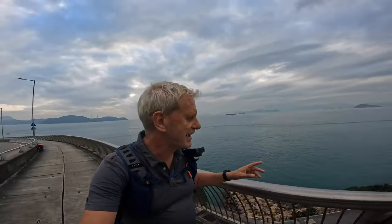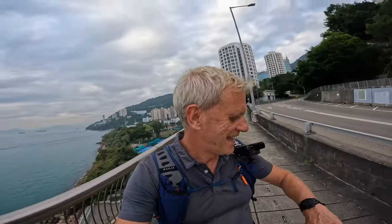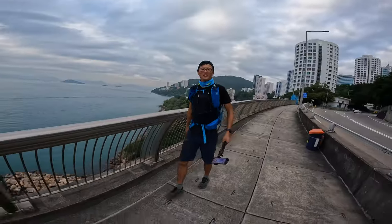About half an hour ago we were down there and we'd gone the wrong way, so we've had to go all the way round and back round. Now we're up where we should be and we've got about one hour till it gets dark. Small detour.